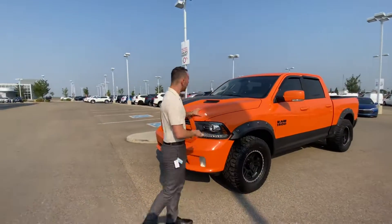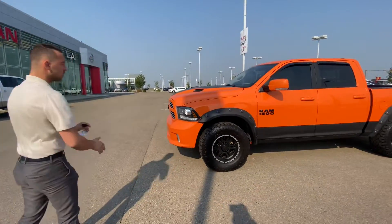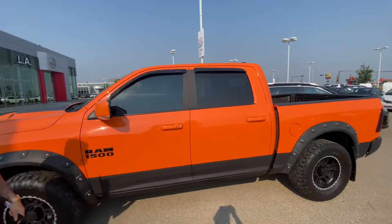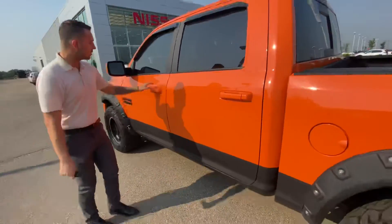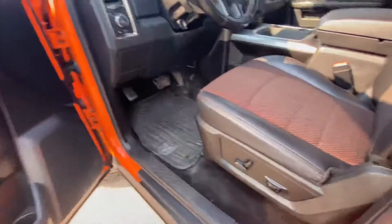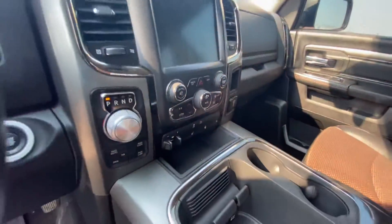Now underneath the hood you've got Dodge's legendary 5.7 liter V8 Hemi engine, aftermarket rims, fender flares, remote start on the key fob, a nice aftermarket exhaust as well. Inside, this one is the Sport so it's pretty loaded — you've got heated seats, backup camera, navigation, and so much more.